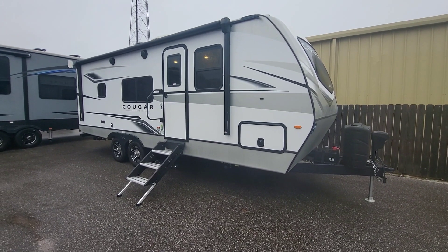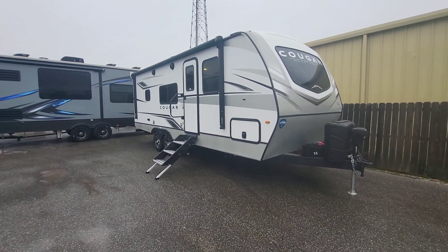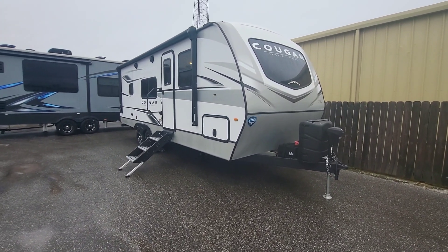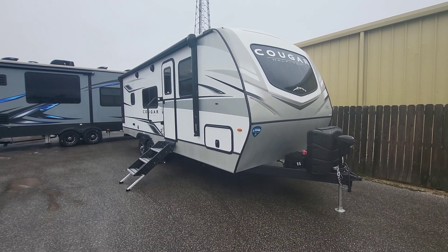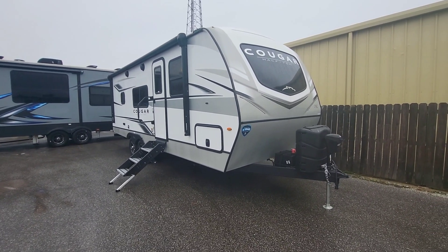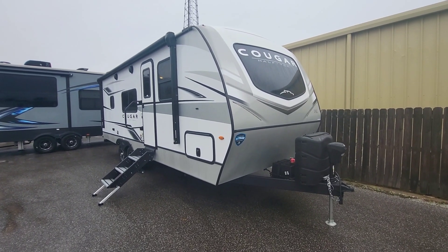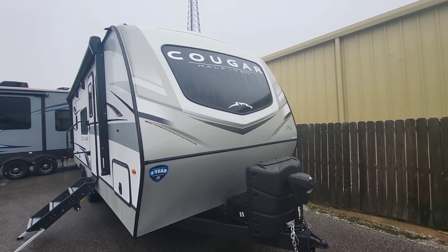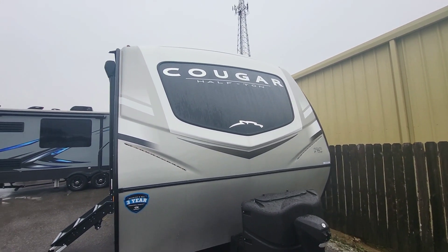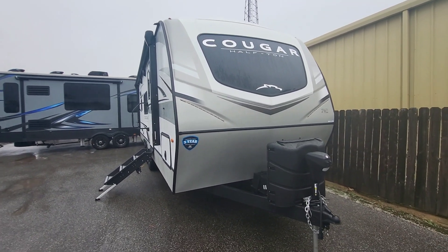This is one of, if not the smallest floor plans that they make, but extremely popular. I believe it is almost perfect for a couple, and you can definitely sleep one more depending on how you have it optioned. Starting at the exterior: laminated sidewalls — they're going to be equivalent to what that fifth wheel is. Front window with the new graphics, and that is an automotive glass. Painted fiberglass cap.